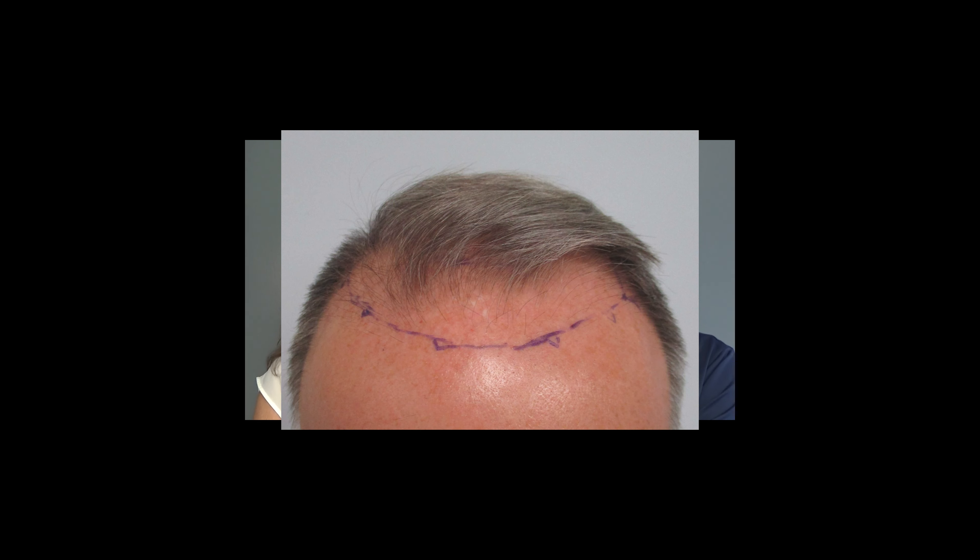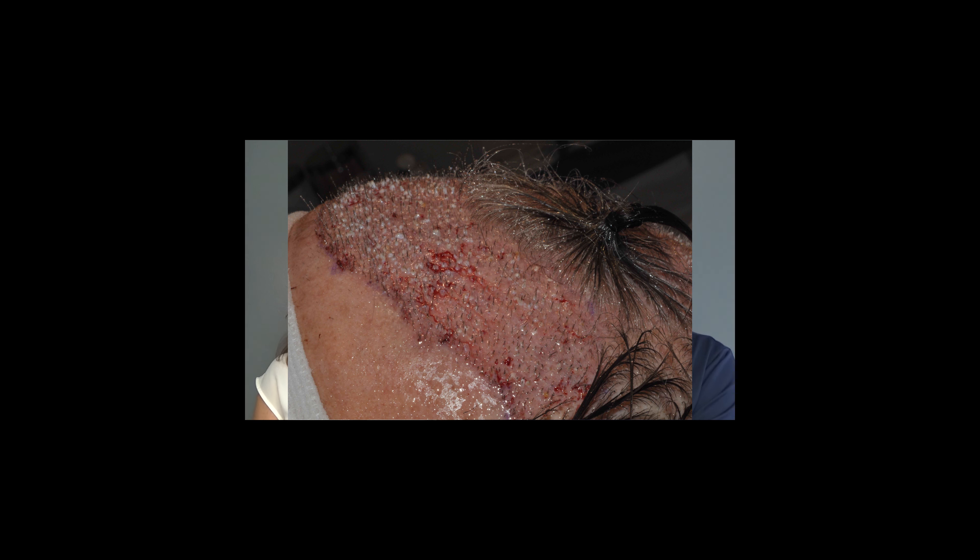That's a six months update on a fellow about my age with fairly fine mixed colored hair. Here he is before, and then we did this case on him and he did a great job — came every day. And then he walked in at just under six months before he left our area and looked like this.